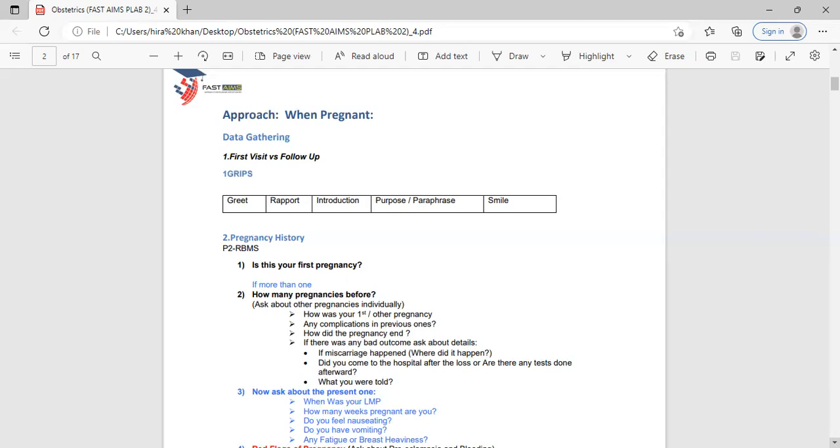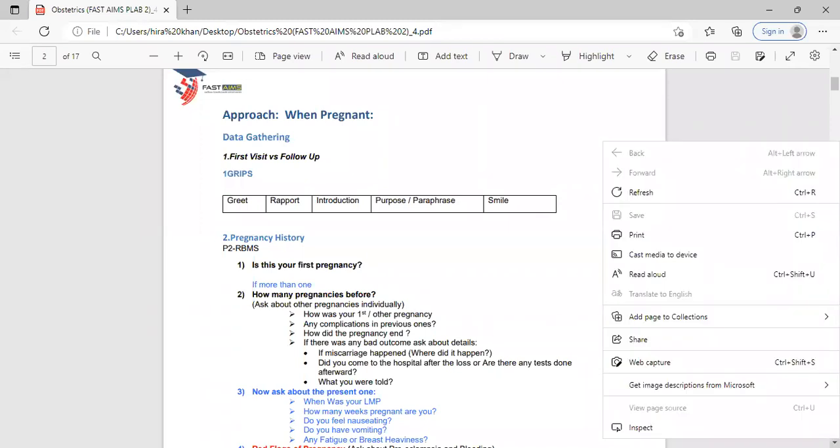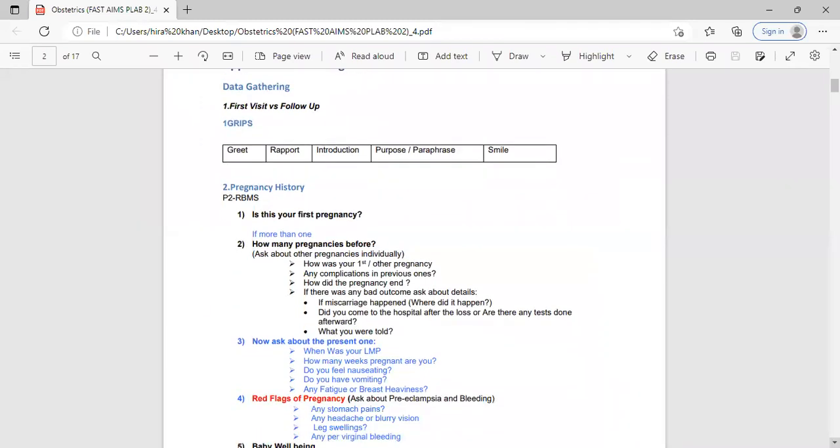If she says no one has discussed it, say 'Let me discuss it with you — but before proceeding, let me ask a few questions first.' Always complete your history before discussing management, whether it's a first visit or a follow-up. This is how you build rapport with the patient. Then comes the history structure that differs from medicine cases — the P2 RBMS mnemonic, which we will discuss.